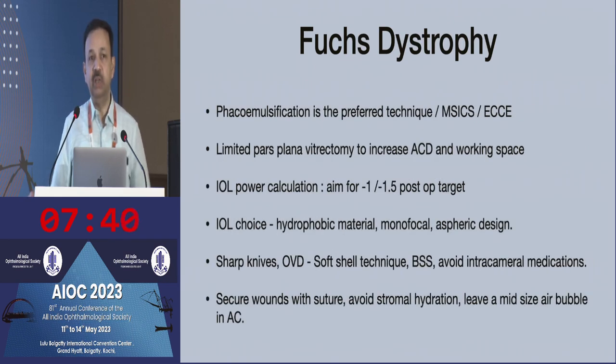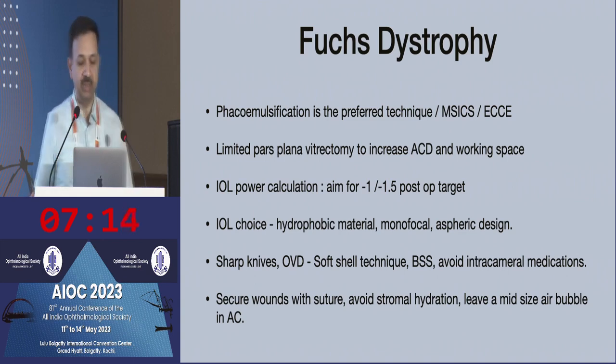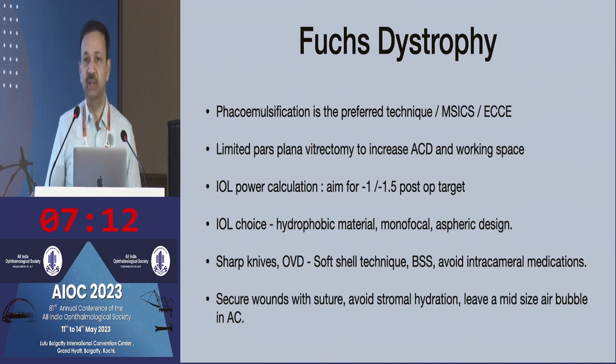What kind of surgical technique should you perform? Most of us perform phacoemulsification, but if the cataract is very hard and you're not confident, a manual small incision cataract surgery or extracapsular cataract surgery sometimes works better in this scenario. In eyes with a shallow anterior chamber, we have learned from our Japanese colleagues that you can perform a limited anterior vitrectomy, which can increase the space in the anterior chamber, making cataract surgery safer and reducing the risk of damaging the endothelium.